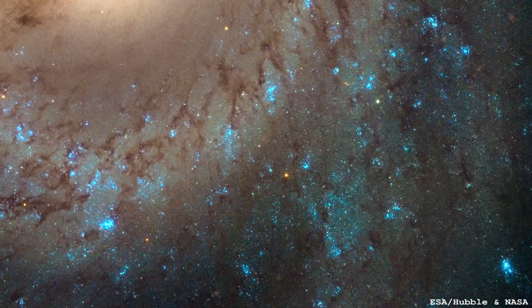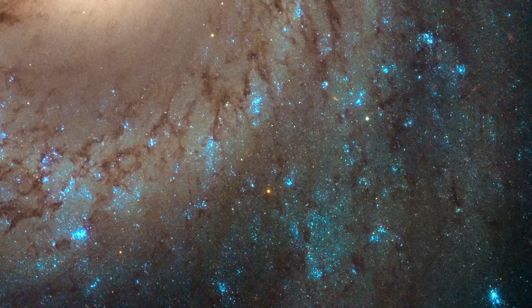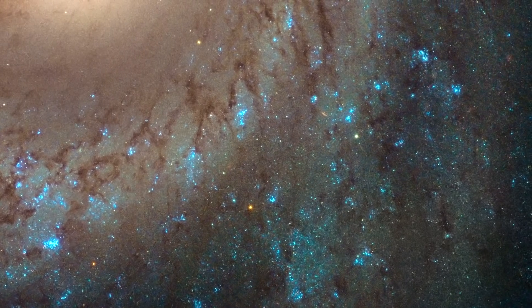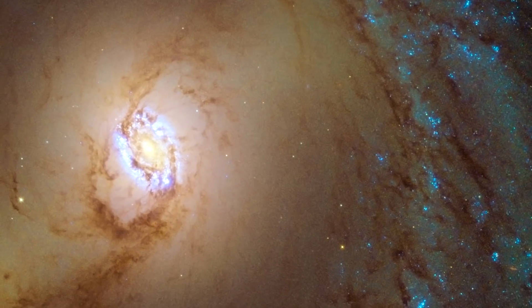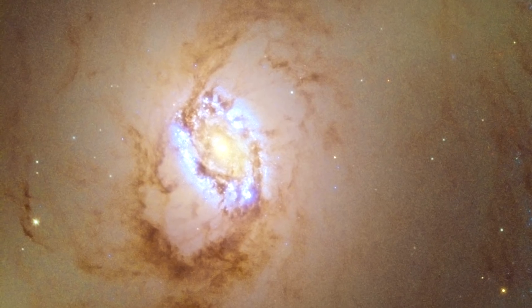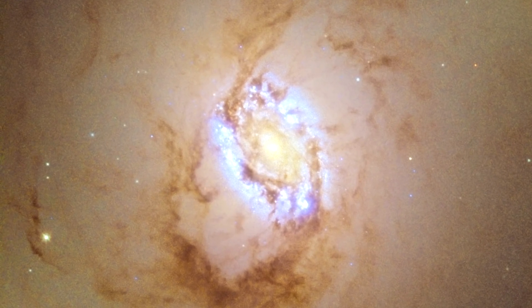Looking in more detail, we can see clusters of star formation in the spiral arms — bright blue regions, like open clusters that will eventually become globular clusters. Around the nucleus, there's also a bright ring of blue where huge, violent star formation is happening.